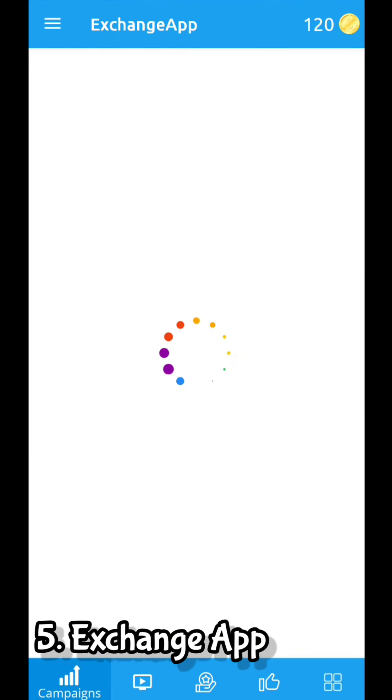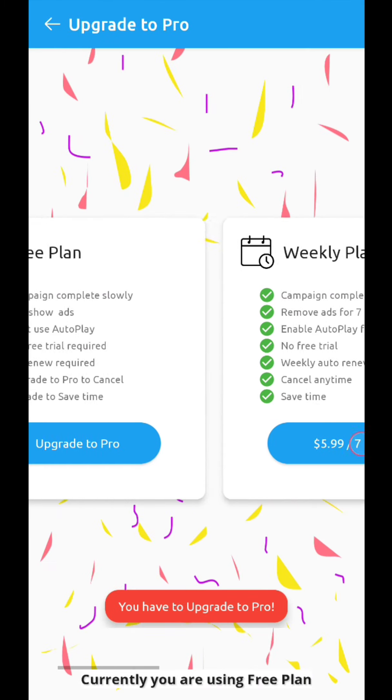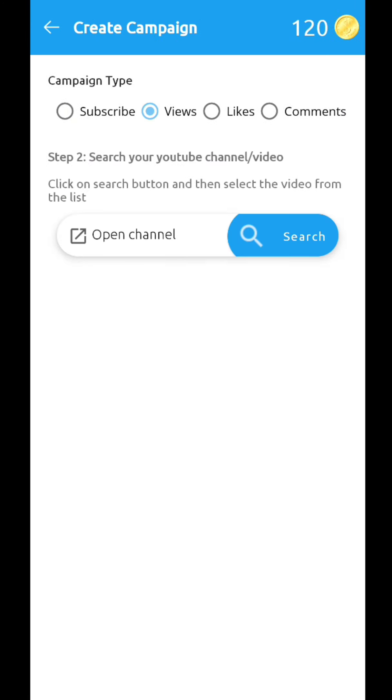The fifth one is the Exchange App. In this app, you can't sign up with an external Gmail ID — only your YouTube channel Gmail. I personally recommend not using the subscribe tab to earn coins. Also, you need to buy premium to enable the autoplay button.